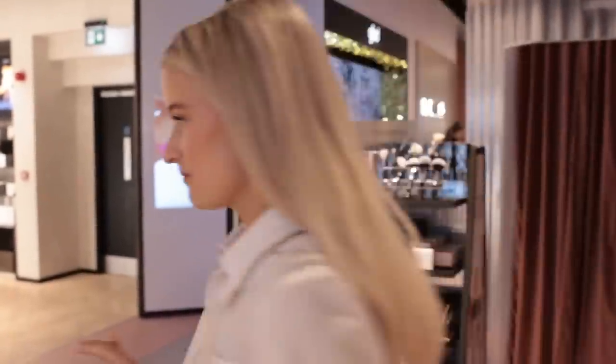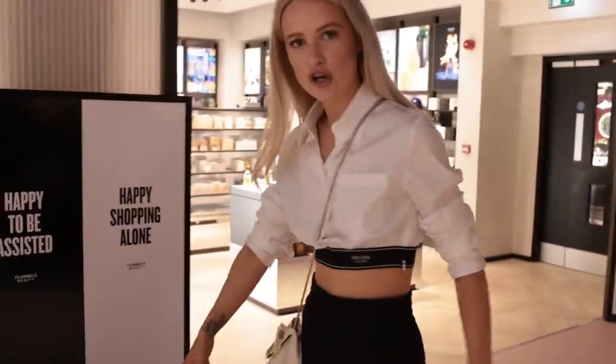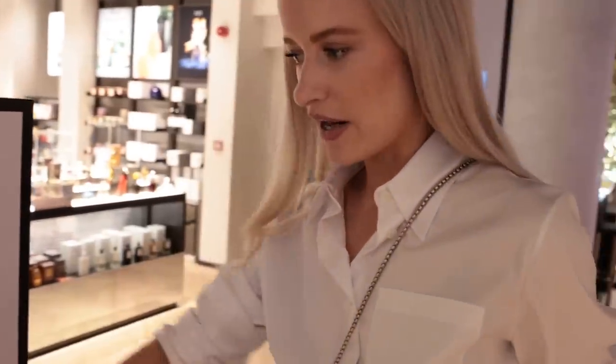I'm just going to add a really light amount of makeup — I don't want to put too much on my glowy skin. I've not put much on because I want to keep my skin nice. First things first — these are different shopping baskets depending on whether you want help with your shopping or to be left alone. I'm going for the white basket because I know what I need. Let's do it.